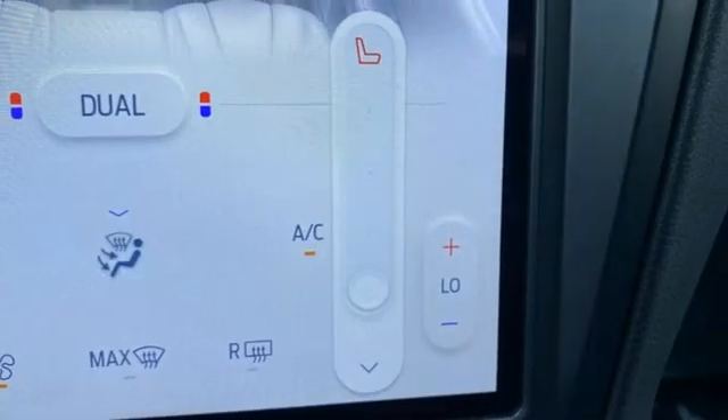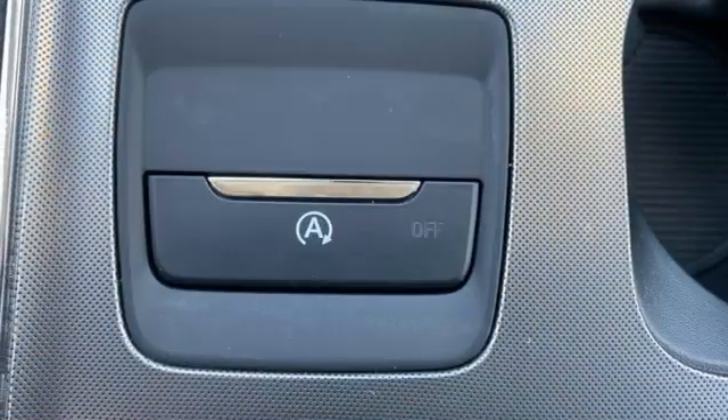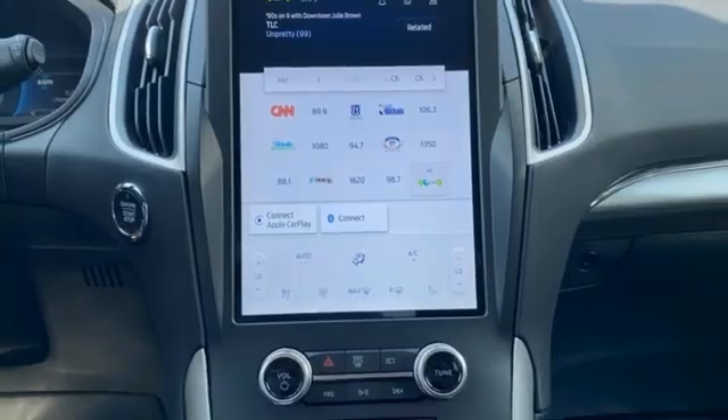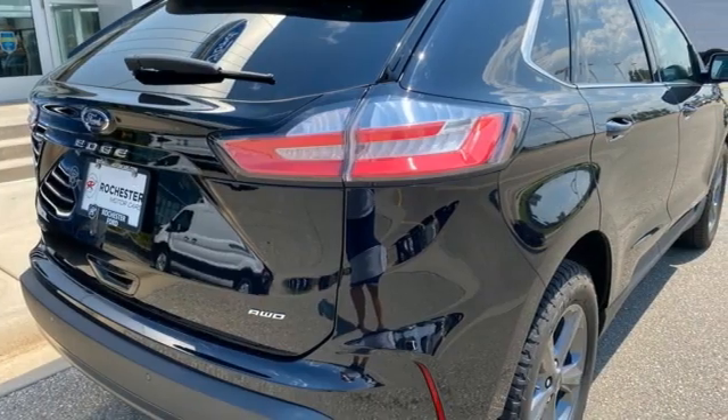Intercooled turbo inline four-cylinder engine, voice-activated climate controls, doors and push-button start proximity key, AM-FM satellite radio, active grille shutters, and four-wheel drive and LED low and high-beam headlights.